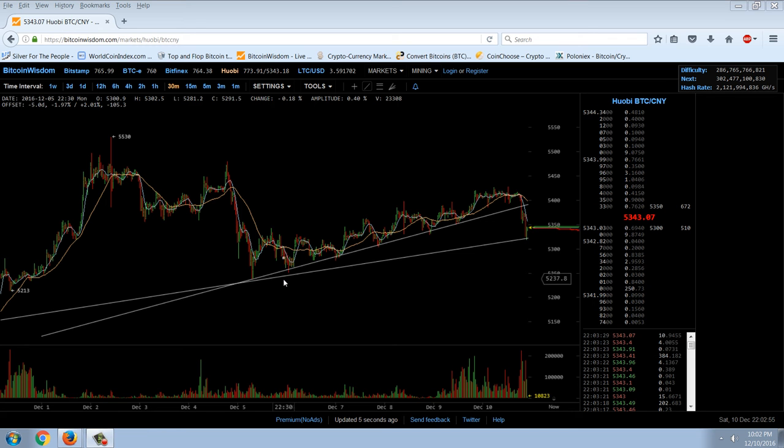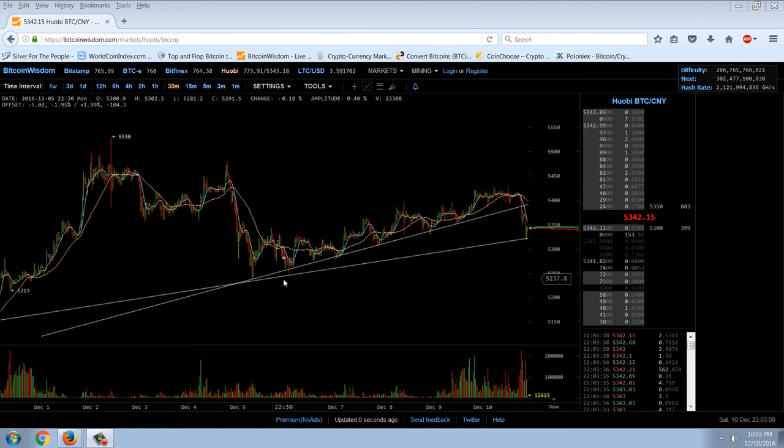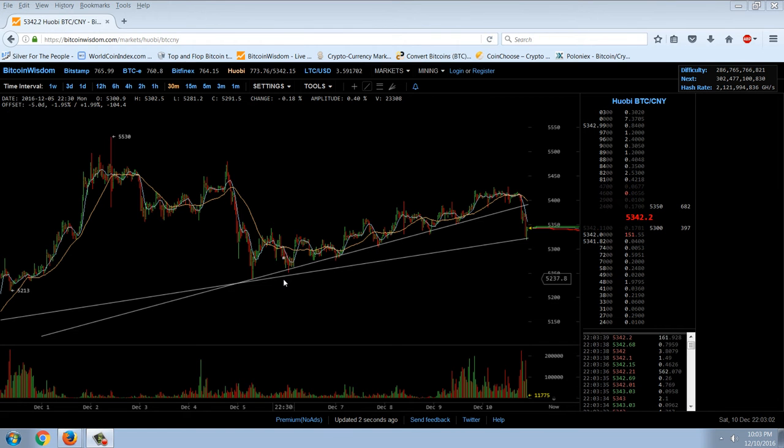Good evening everyone, time for another member update. This is a 30-minute chart of Bitcoin, the Huobi price from Bitcoin Wisdom.